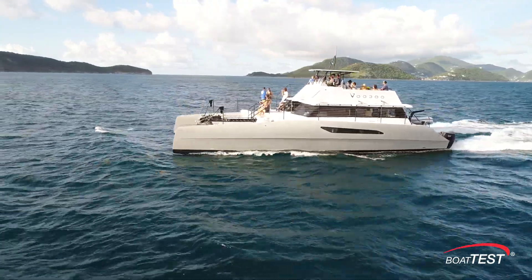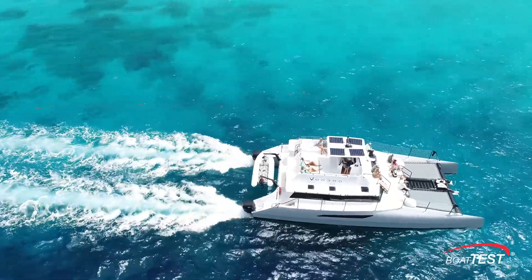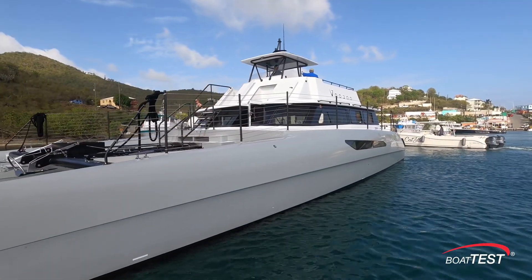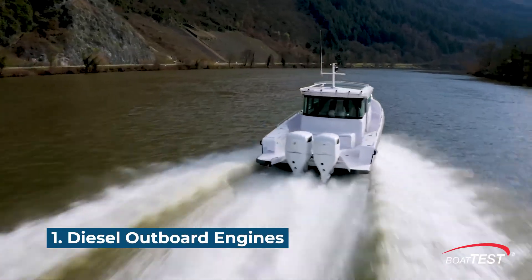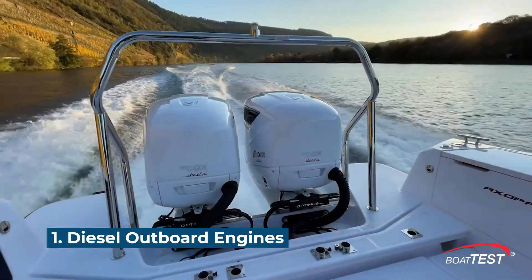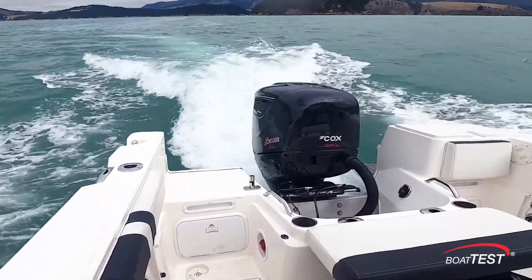We at BoatTest think that 2022 will go down in the boating history books as a year that several new technologies got serious traction and started changing the way we go boating. First, diesel outboard engines are now being accepted in military, commercial, and recreational applications, and we think you'll be seeing a lot more of them in the future.